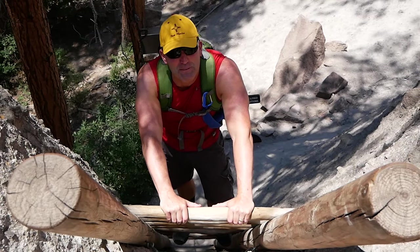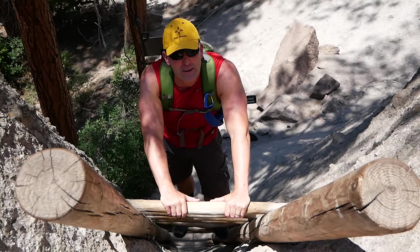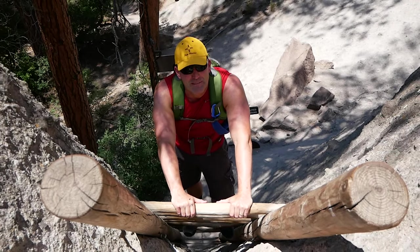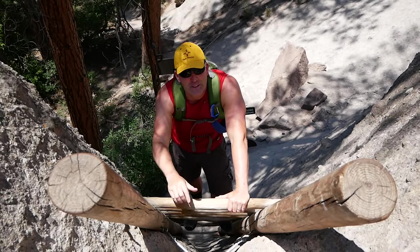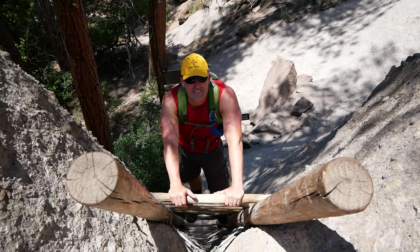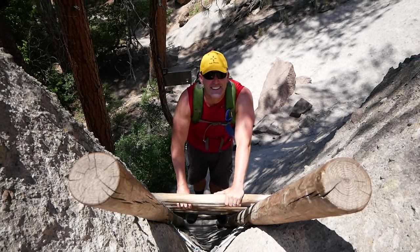That'll do it for Bandelier National Monument. Thanks so much for traveling with us. If you haven't done so yet, please consider subscribing to America's Parks. Remember, there's always room for you on our next adventure. Thanks for joining us and have a great day!